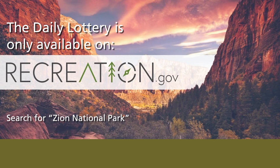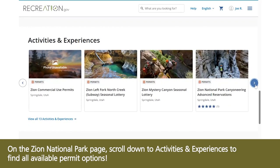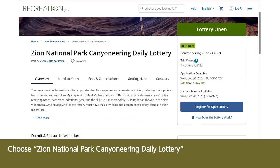The daily lottery is only available on recreation.gov. On the Zion National Park page, scroll down to Activities and Experiences to find all available permit options. Choose Zion National Park canyoneering daily lottery.